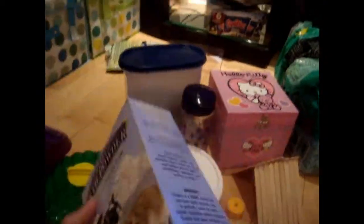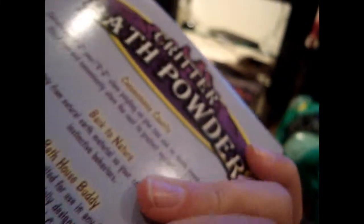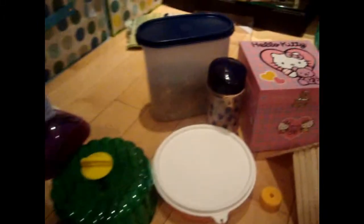Another optional item is Critter Bath powder. In your hamster's whole life they must have one bath, using bath powder. You can't use water — that's really bad. I'm planning to get chinchilla bath sand. I've put some in a box but I don't close the cap, so don't worry.